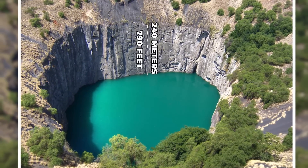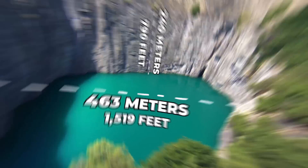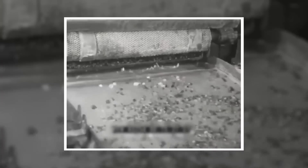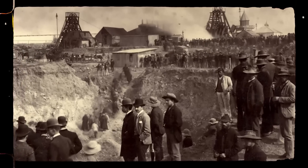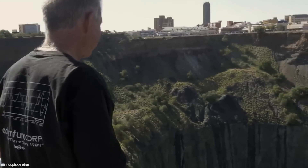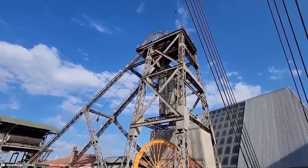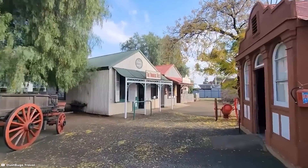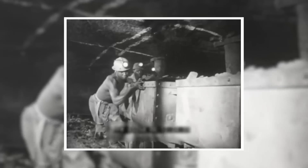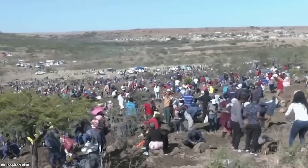The hole was dug entirely by hand with simple tools, eventually reaching a depth of about 240 meters or 790 feet, and a diameter of approximately 460 meters or 1,519 feet. During its active mining period, the Big Hole yielded a substantial amount of diamonds, making it one of the world's richest diamond mines. Mining operations ceased in 1914, and the site has since been turned into a museum and tourist attraction, featuring historical buildings, mining equipment displays, and exhibits about the diamond rush era.